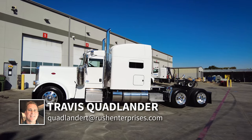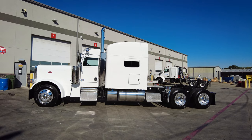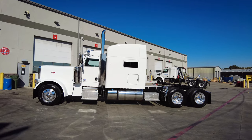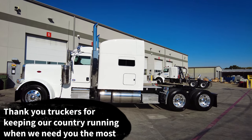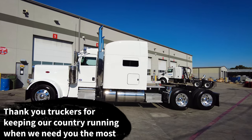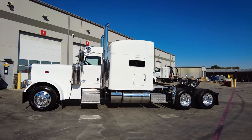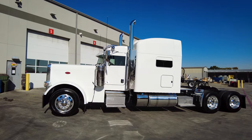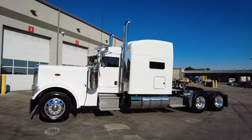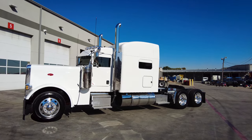Give me a call — my name is Travis Quadlander, my cell phone is 817-504-7220. Hablo español, por favor llámame al 817-504-7220. Or come see us at Rush Truck Centers Dallas Peterbilt right here in Irving, Texas, off of Loop 12 and Union Bower. I want to thank everyone in the trucking and transportation industry for keeping our country running when we need you the most. I know it's some hard times for you right now — we're going to do the best we can to support you and show our appreciation. Look forward to hearing from you. Drive safe, y'all.